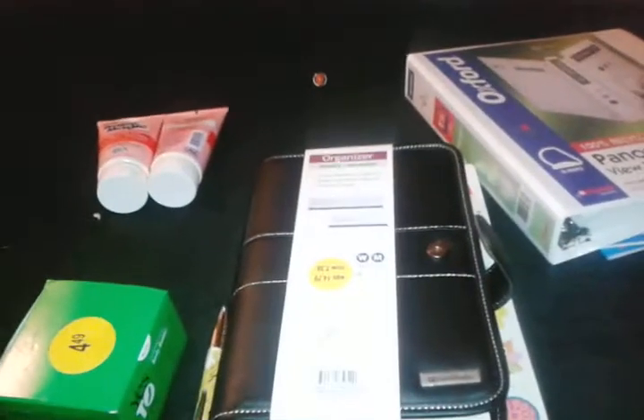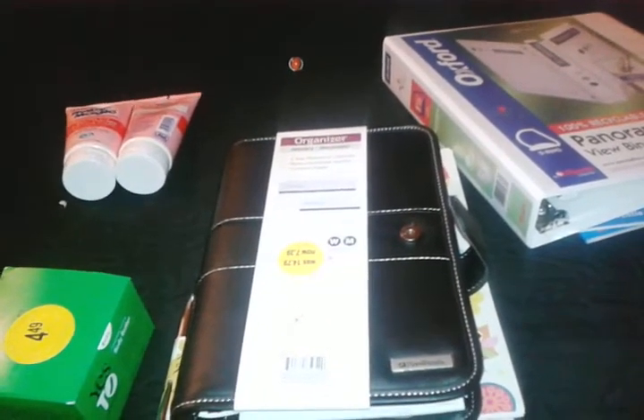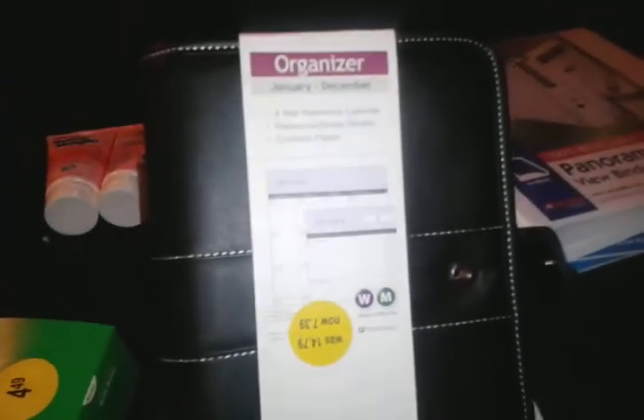Hi homeschool homies! Just wanted to share a few things I found at my local Walgreens. They usually have this end cap sale with clearance items, and I found my homeschool organizer for this year — yay!